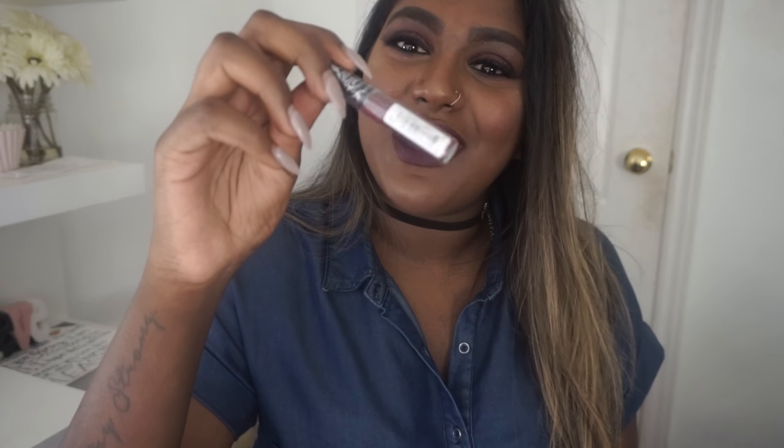The next thing we kind of got for free — Kat Von D was there and they were giving out free mini liquid lipsticks to people in line. My friend wanted to grab one so we got a mini in the shade Exorcism and then left the line. I felt bad, but I don't regret it because I love the color.